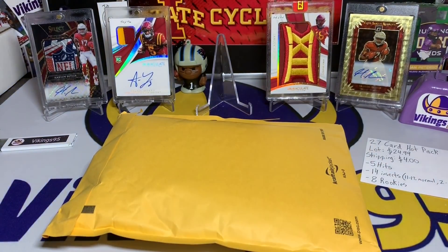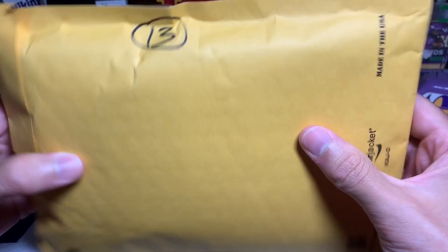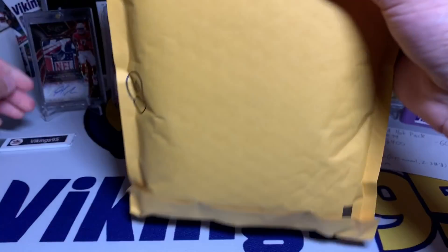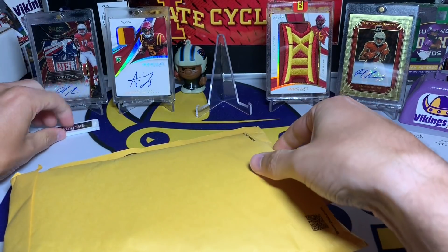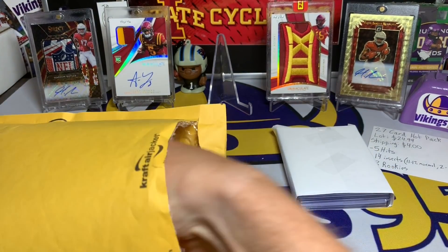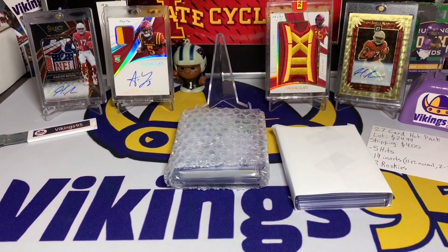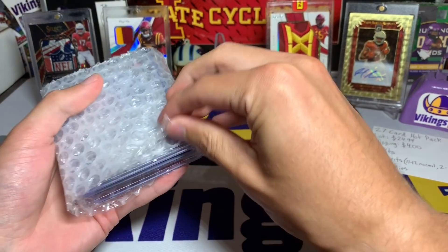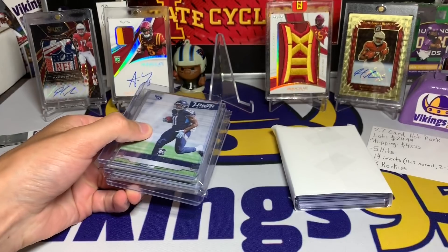So there we go, number 13. I strayed from my number 3 or 33 — I figured I'd go with Alan Lazard's number. He's number 13 currently, so that's the reason for that. We'll see if it's lucky or not. Well packaged in bubble wrap, I like that — got some top loaders protecting them and they're in team bags as well.